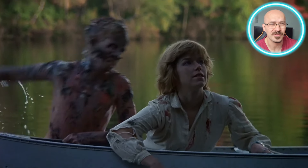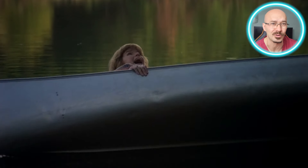But let's be honest — if Jason really wants to come back, there isn't really any way of stopping him. So maybe the best way to defeat Jason is quite simple: don't go camping at Camp Crystal Lake.